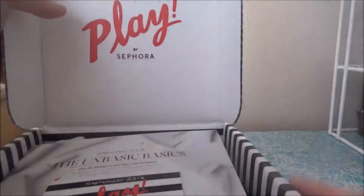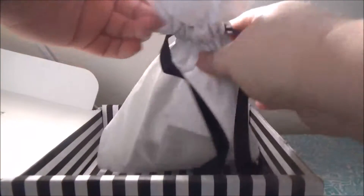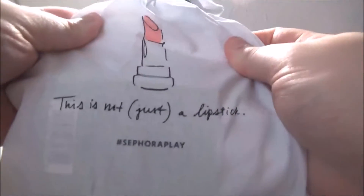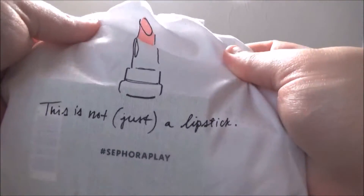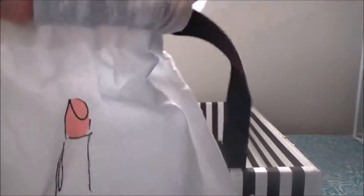We got it opened — today it is the 'Unbasic Basics.' There's the bag; the bag says 'This is not just a lipstick.' I don't really use these bags but they're cute. I would rather it just be in the box. Let's open it up, let's dig inside and see what we got.